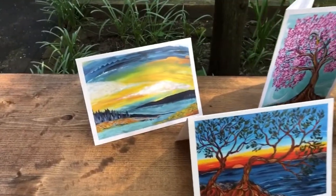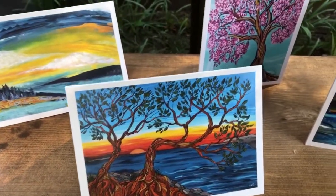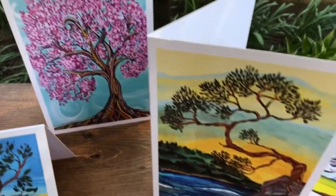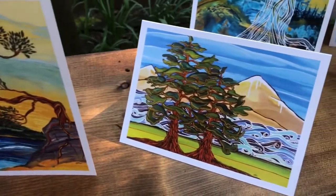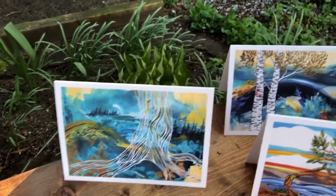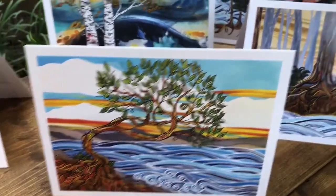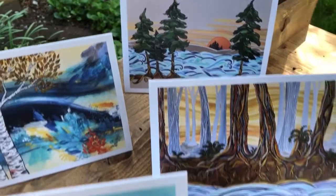Next, my greeting cards — all are five by seven, blank inside, so they're great for lots of occasions. I have lots of different images available on my website; these are just some of my favorites. They're really nice to send to friends and family, and everybody loves getting snail mail. They are buy five get one free on my website, and you can select the images when you do that. Great for Mother's Day and birthdays.